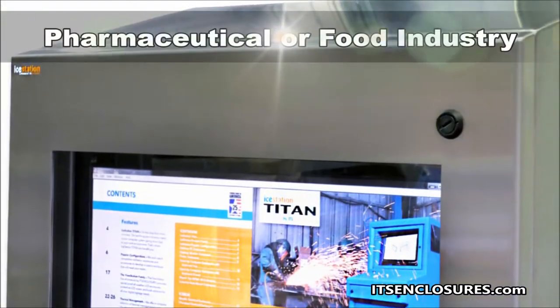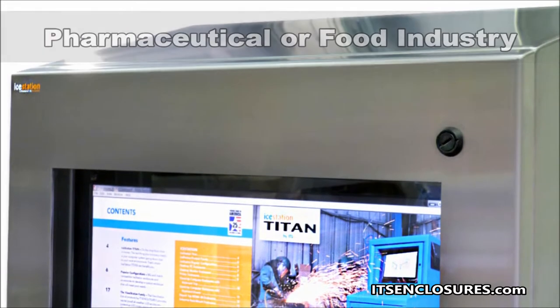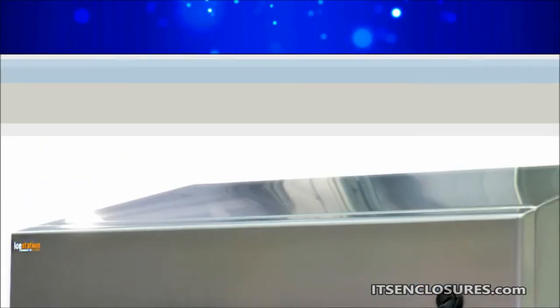Perfect for the pharmaceutical or food industry, the IO29 enclosure is constructed out of type 304 stainless steel and features a sloped top to prevent water pooling.